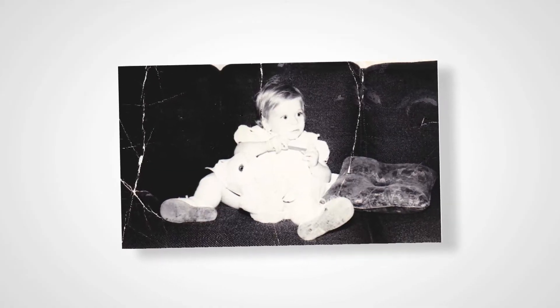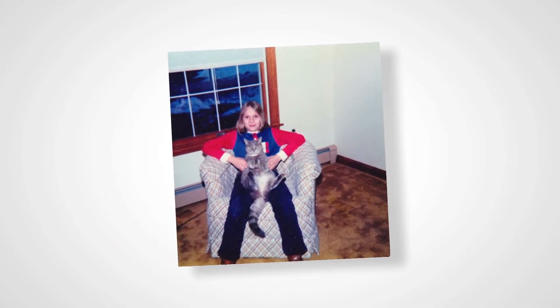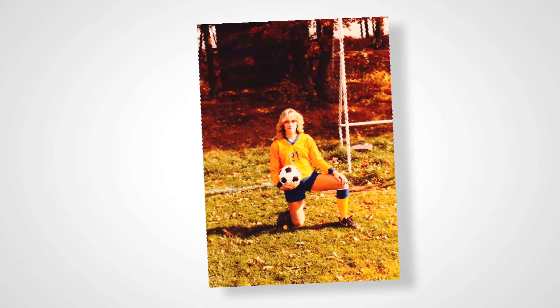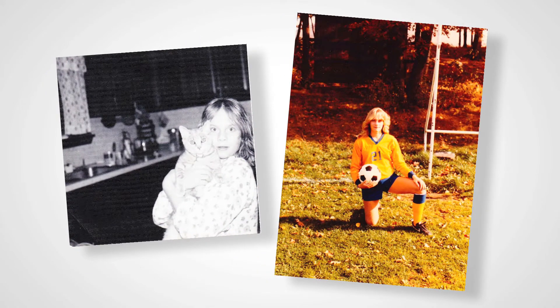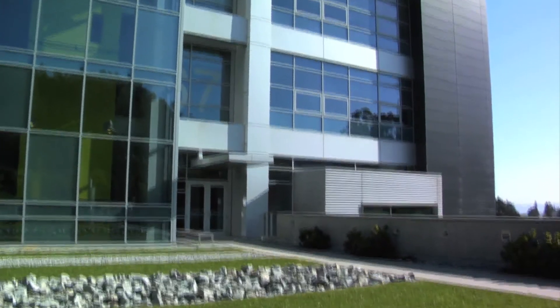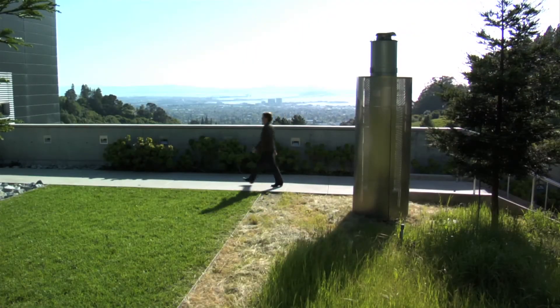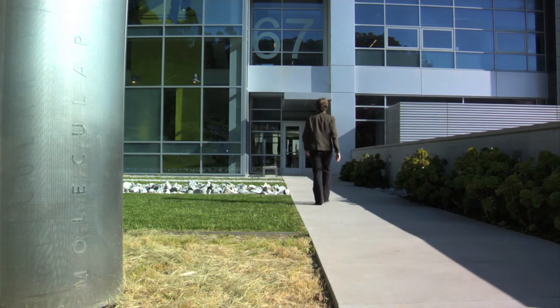Bertozzi grew up in a science-oriented household outside Boston, where her father is a physicist at MIT. So I had access to gadgets and strange devices. To be honest though, at the time I don't think I realized that they were science gadgets — they were kind of equivalent to my Barbie dolls in the repertoire of toys. Today, as director of the Molecular Foundry at the Lawrence Berkeley National Laboratory, one of Bertozzi's jobs is to provide science gadgets to nanoscientists.